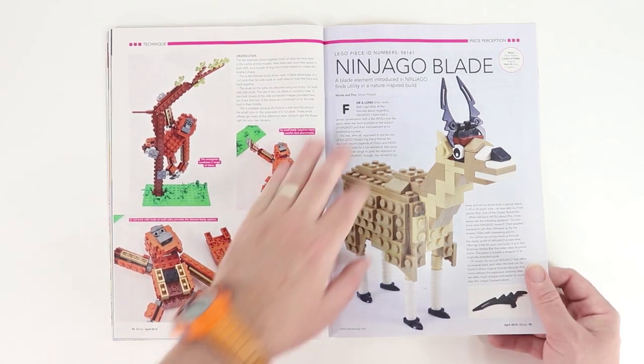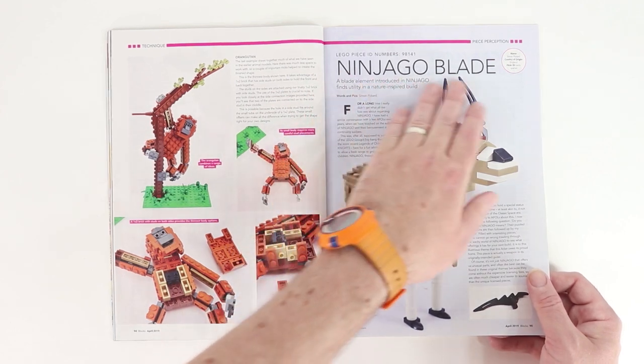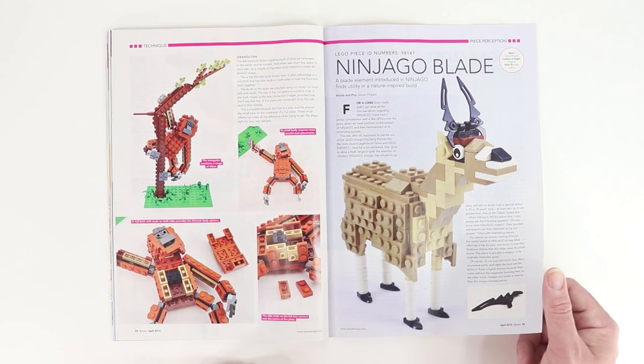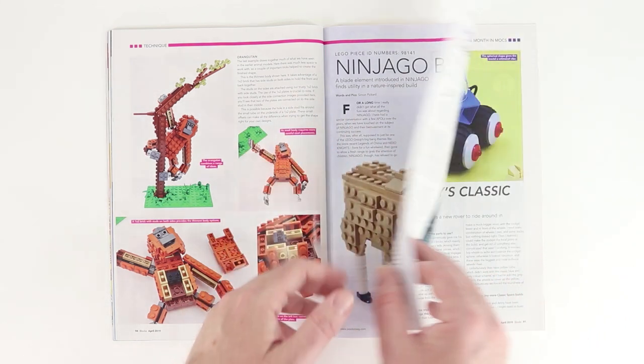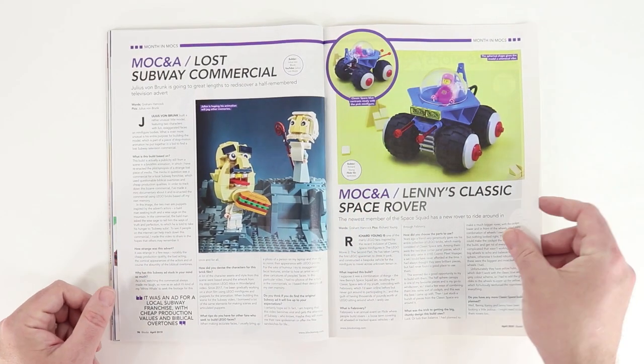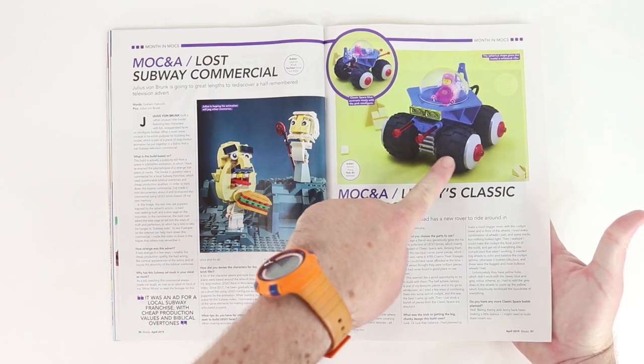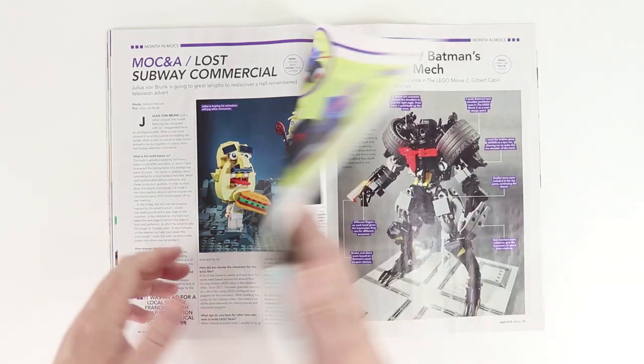Then a focus on the LEGO piece — the Ninjago blade. This animal has a couple of horns made out of that piece. I think that's a neat look. There are lots of different ways to use that element. We've also got some MOC Q&As here, and I like this little buggy — some of these elements are used in pretty interesting ways.